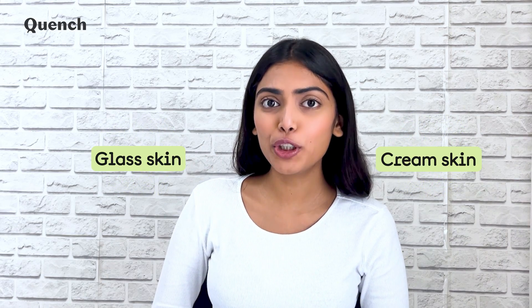I'm sure you must have heard of glass skin and cream skin, but do you know what milk skin is about? You guessed it right — it is the latest Korean skincare trend and we're all about it. Hi, my name is Angel D'Souza and I'm from Team Quench, and today we are going to find out how to achieve milky skin.